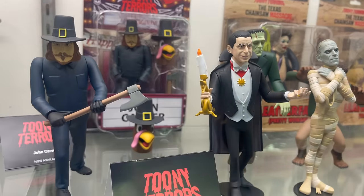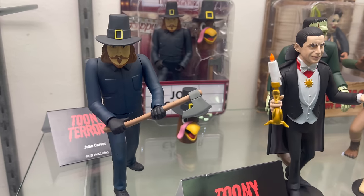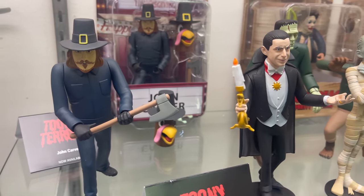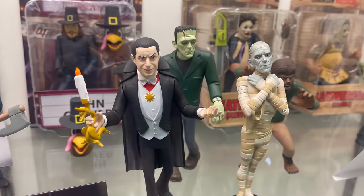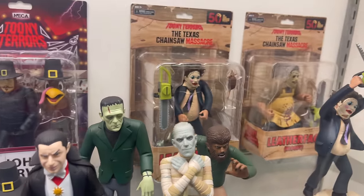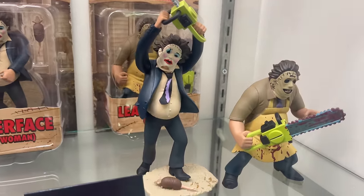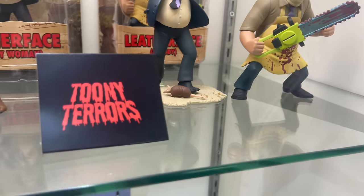Down here we have the Series 10 Universal Monsters. John Carver, which I just recently saw that movie — it was pretty good, corny as it is. And you have all these. Texas Chainsaw Massacre. That one looks better. That looks pretty cool. So you got Toonie Terrors.